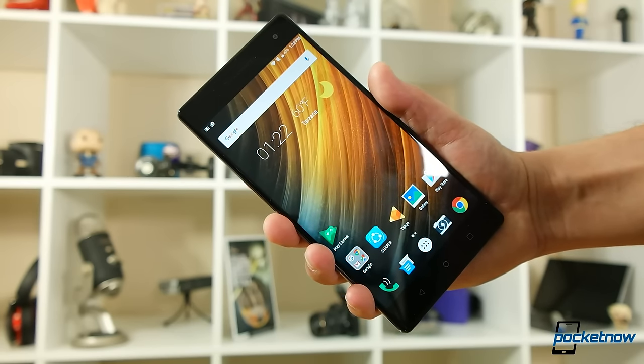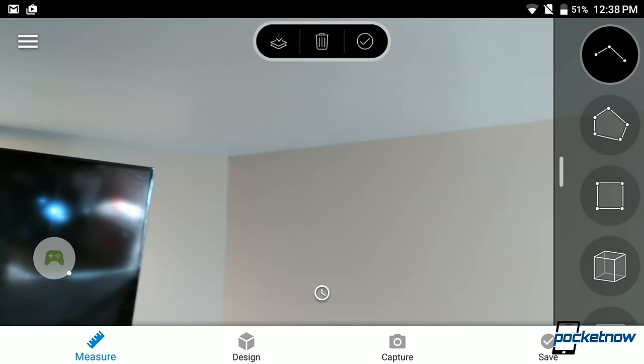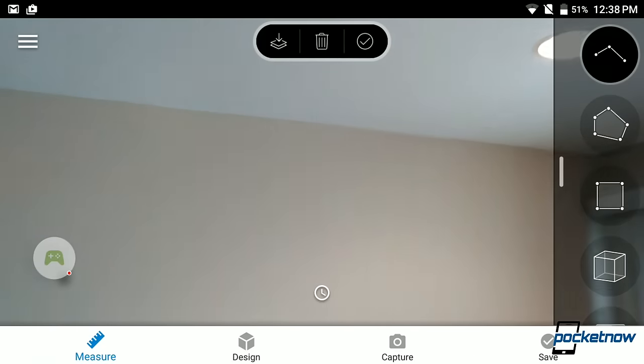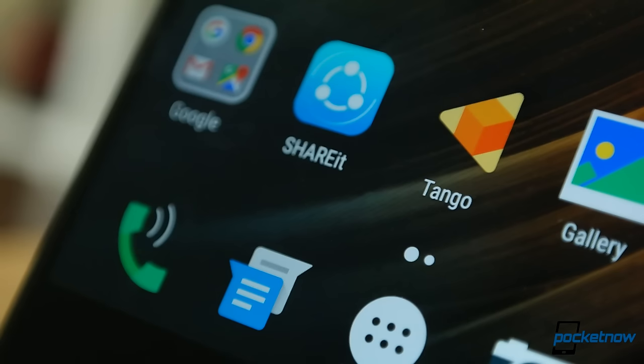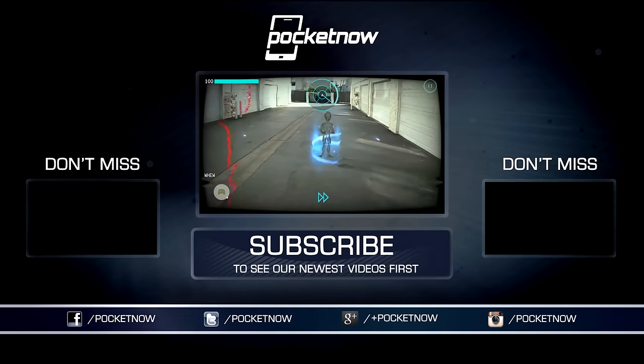Virtual reality is very cool, but augmented reality has the potential to impact nearly every single app and service we use, and we're just getting started folks.